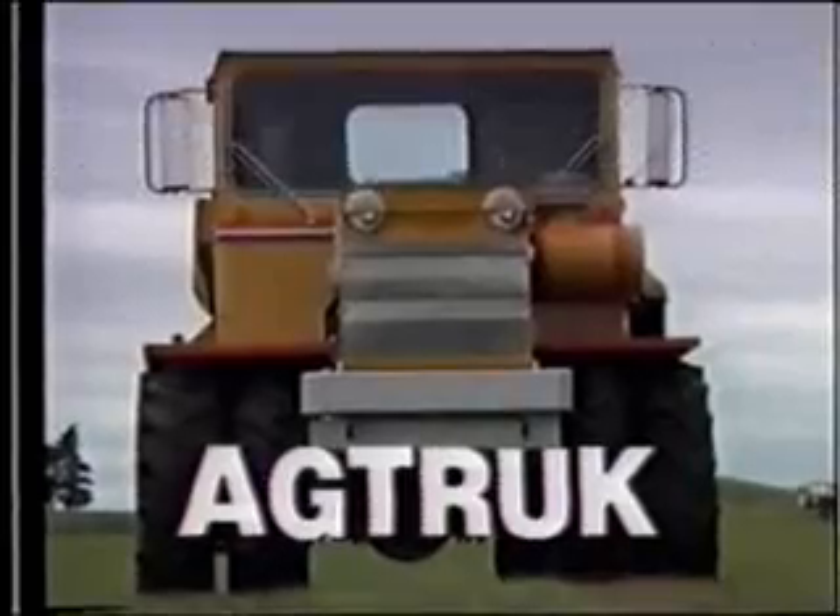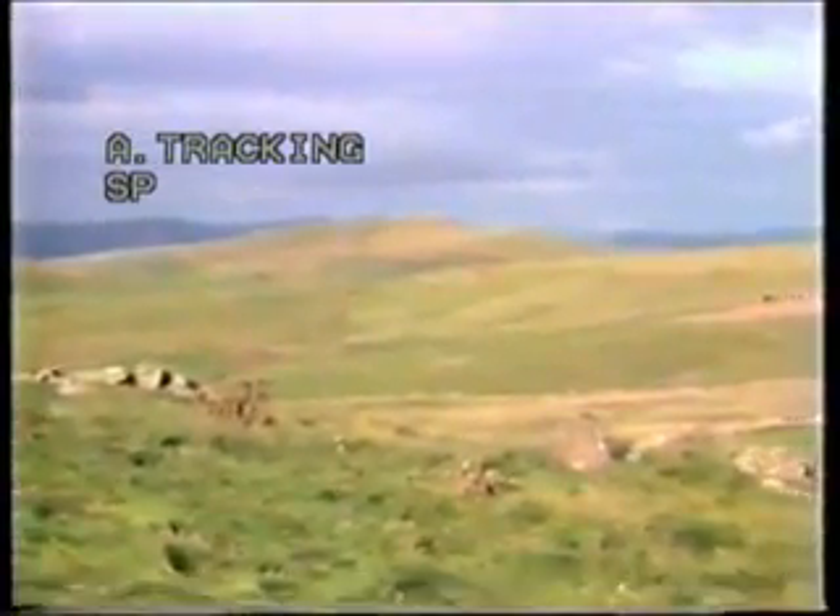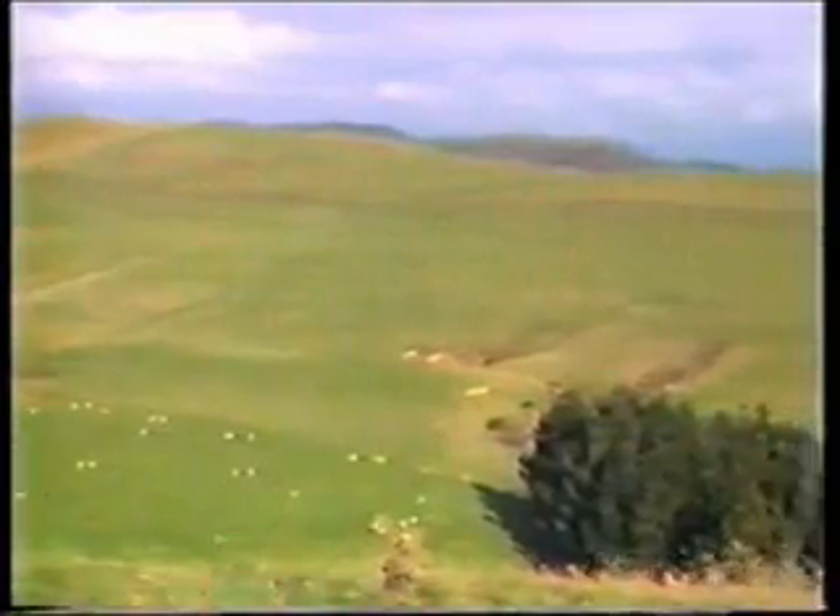AgTruck has arrived on the agricultural scene in response to two costly problems with sewer trucks. Problem one was the tendency of the job to get on top of the driver. Problem two was the downtime on both the truck and the driver — sometimes week after week without a sewer on the scene and with 40-ton trucks with no sewer to cart to. AgTruck is the happy ending to both problems.